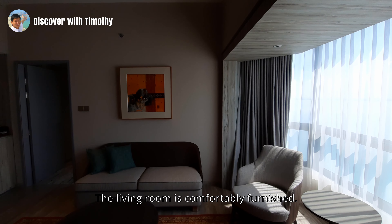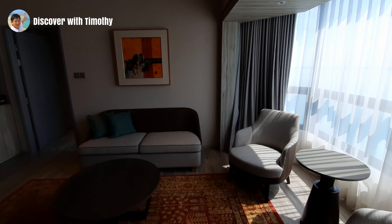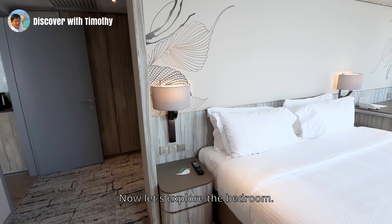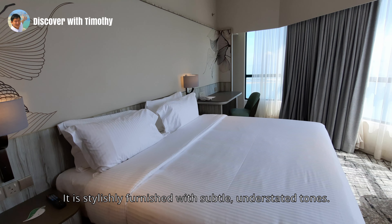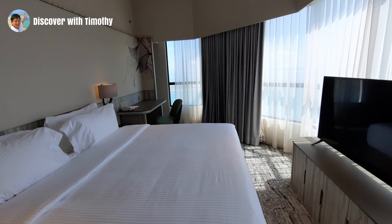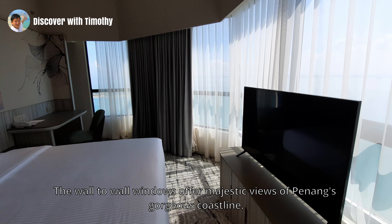The living room is comfortably furnished. Now let's explore the bedroom. It is stylishly furnished with subtle, understated tones. The wall-to-wall windows offer majestic views of Penang's gorgeous coastline.